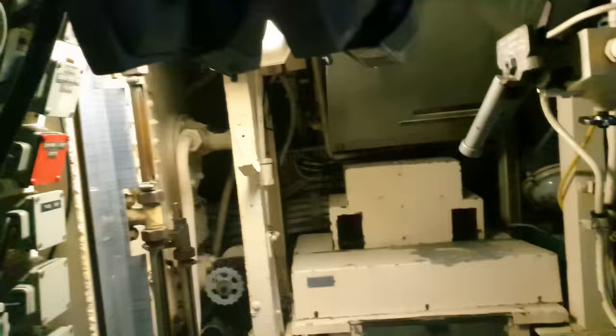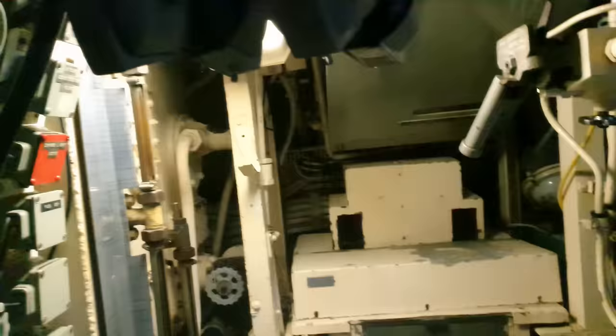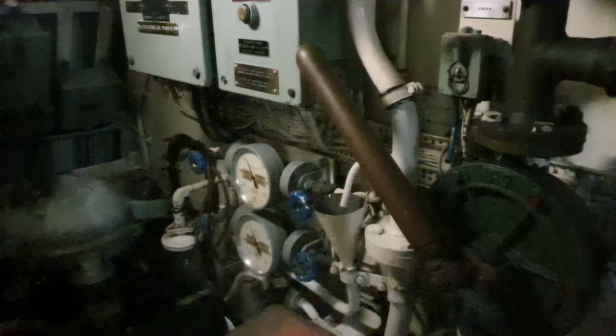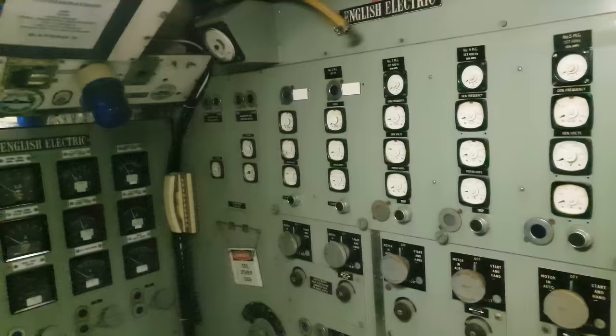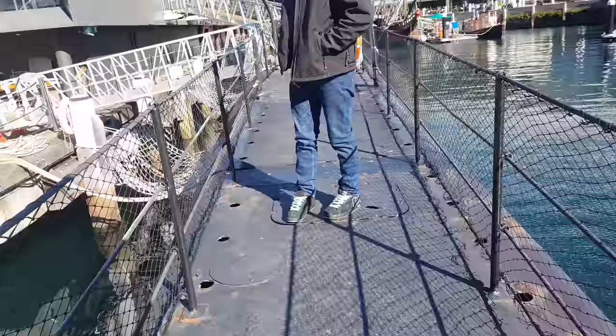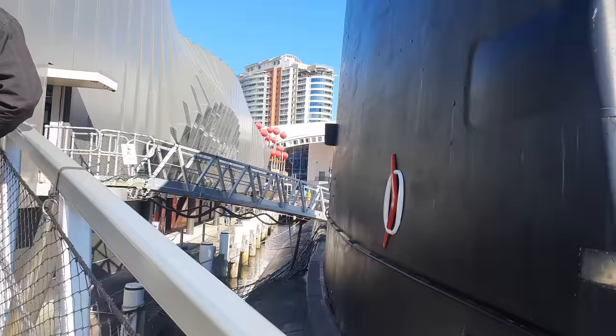The two propeller shafts are each driven by electric motors generated by two supercharged V16 diesel generators. These could propel the submarine at up to 17 knots when submerged, and the sub could travel up to 9,000 nautical miles and reach a depth of 200 meters or 660 feet. The HMAS Onslow travelled the equivalent of more than 16 times around the world before being decommissioned in 1999.